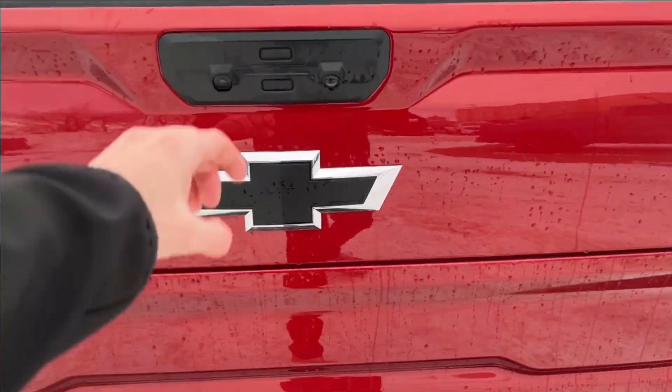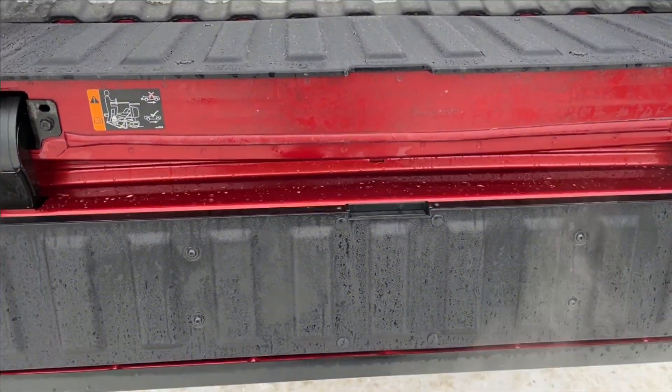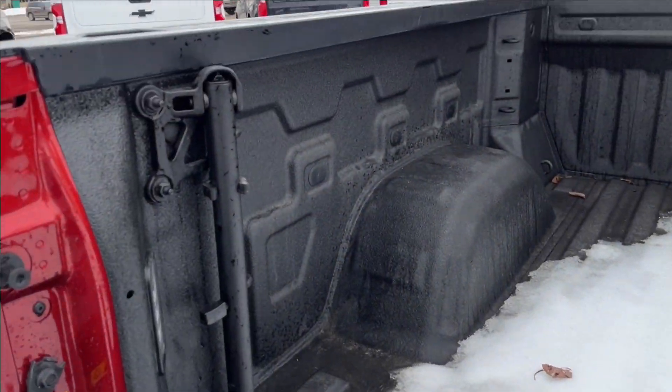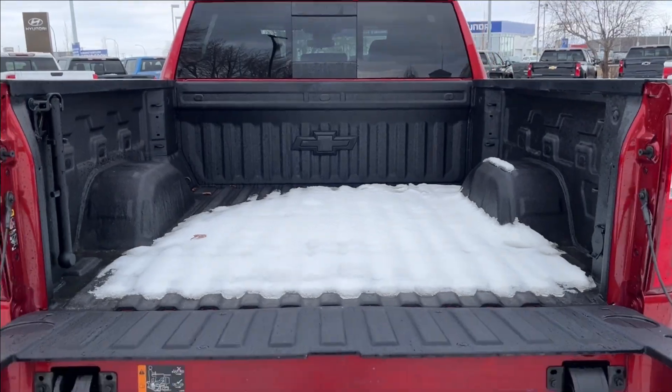We also have the Multi-Flex tailgate. When it goes down you'll have the grab handle, extra LED lamps, an AC wall charger, and bed tie-downs. It's a very spacious rear bed.